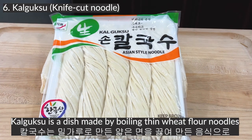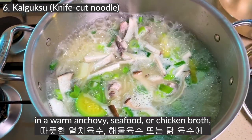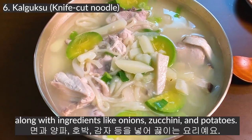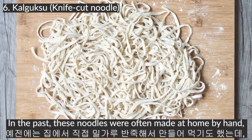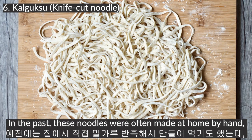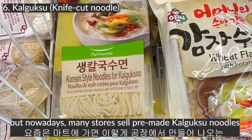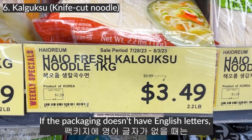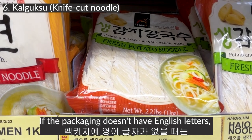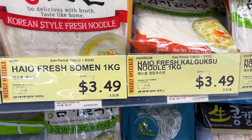Kalguksu is a dish made by boiling thin wheat flour noodles in warm anchovy, seafood, or chicken broth, along with ingredients like onions, zucchini, and potatoes. In the past, these noodles were often made at home by hand, but nowadays many stores sell pre-made kalguksu noodles manufactured in factories. If the packaging doesn't have English letters, you can look for the English description that says 'kalguksu.'